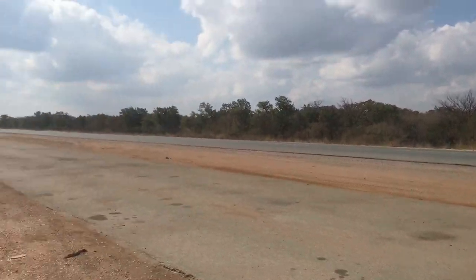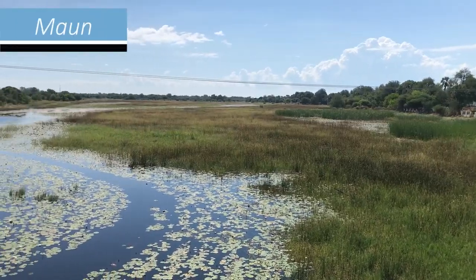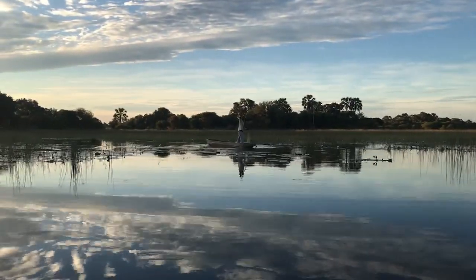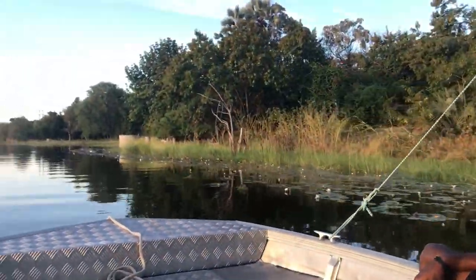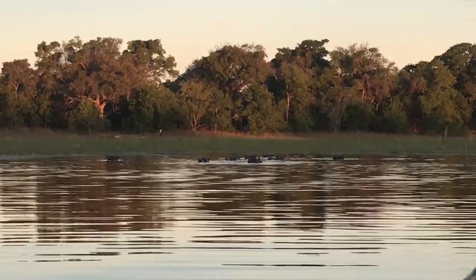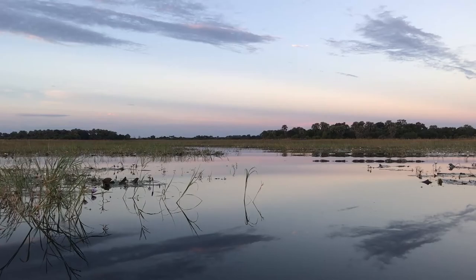A place I frequently visit for work is Maun, which is always a pleasure. This little town in the north of the country must be one of my favourite places in Botswana. Situated on the edge of the Okavango Delta, the views over the riverside never cease to amaze.